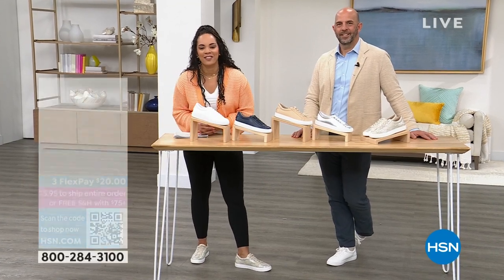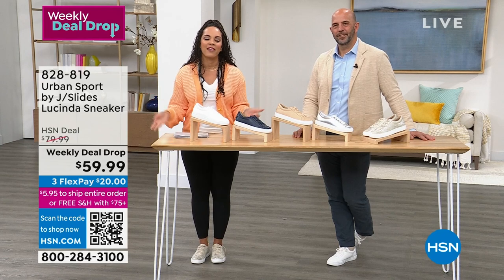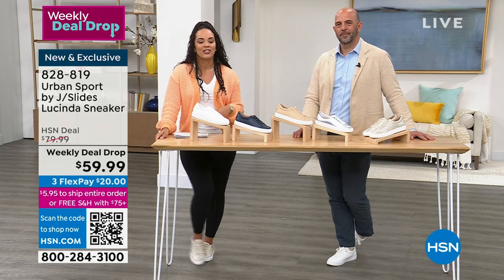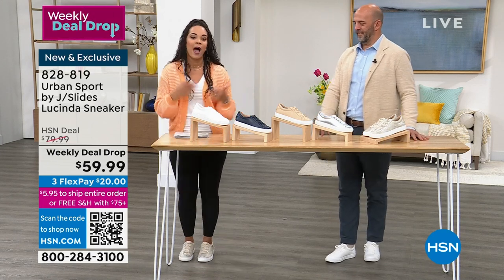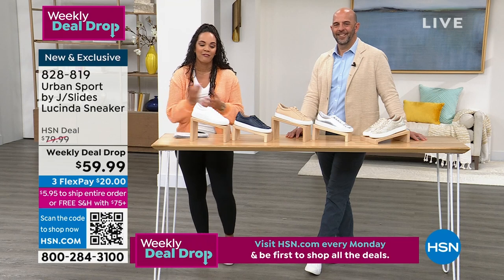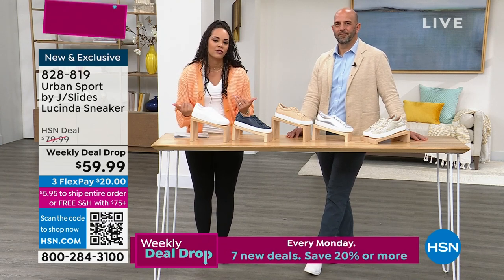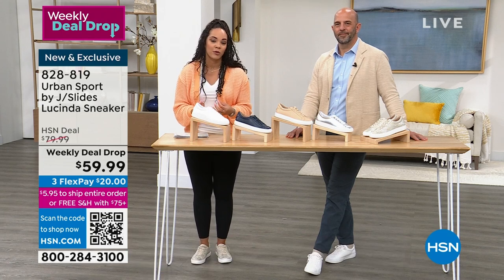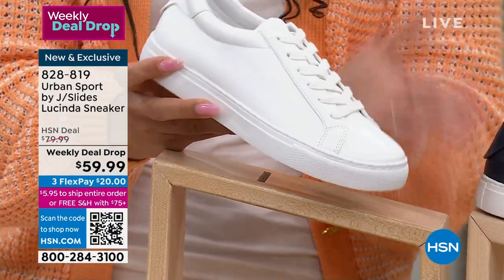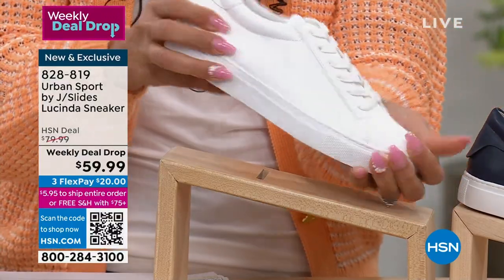Welcome back to HSN on this Tuesday afternoon. I'm Nicole Hickel and Mike Kerr is here with me — VP of Sales for Urban Sport by J Slides. We are diving into our weekly deal drop. Every week for seven days, we drop the price on several items. This one, you're saving $20, and it's the Lucinda — the perfect streamlined everyday sneaker. Here it is in white: I love this white sneaker because it's nice and thin, not bulky, and I can actually flex and move it.